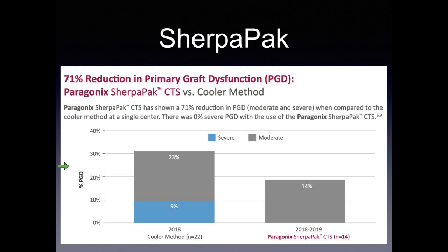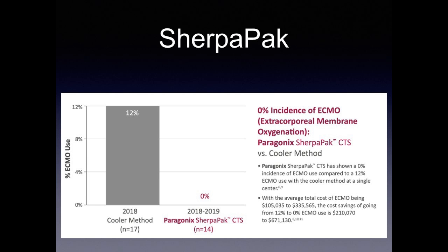Data from our center presented at the ISHLT showed that using the Sherpa pack resulted in a 71% reduction in primary graft dysfunction. We compared our 22 prior transplants before using the Sherpa pack to the next 14 with it. With the traditional cold storage method, we had 9% of patients with severe primary graft dysfunction and 23% with moderate primary graft dysfunction. With the Sherpa pack, we had no severe primary graft dysfunction and reduced moderate primary graft dysfunction to 14%. This led to complete elimination of ECMO use post-transplant — going from 12% (2 patients) to 0%. ECMO costs between $100,000 to over $300,000, so saving these two patients from ECMO saved the system almost $700,000.